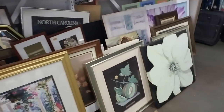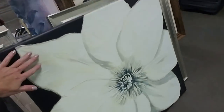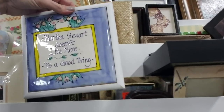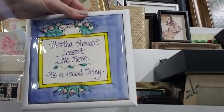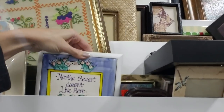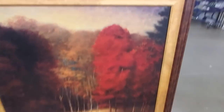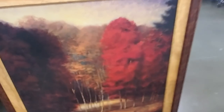And they have pictures — look at that one, wow. That's gorgeous. That one is too. What is this? 'Martha Stewart doesn't live here. It's a good thing.' I need that. Oh look at that one — I like this too. That's beautiful. That's gorgeous. And oh, look at the one behind it. That's nice too.